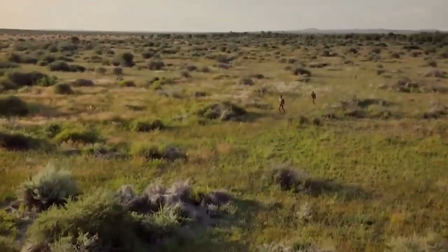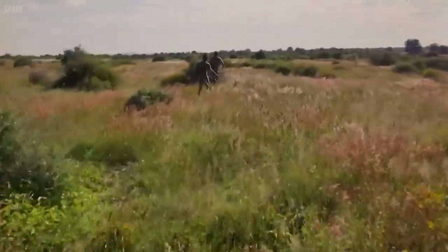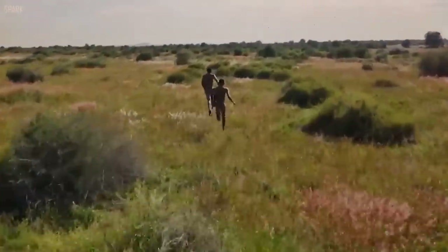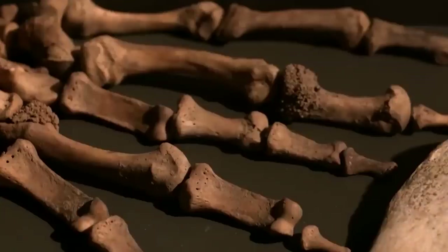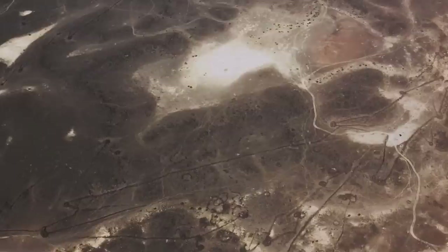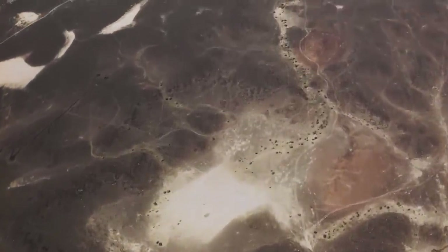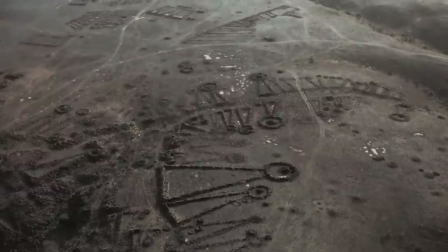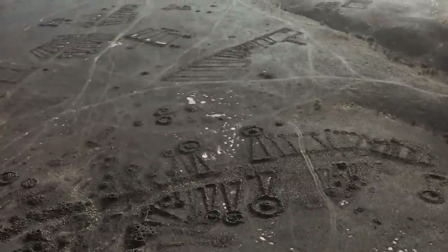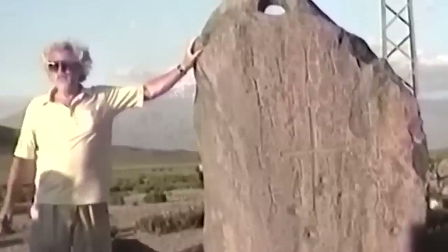Researchers have located thousands of enormous stone constructions all over the Arabian Peninsula, from Jordan to Saudi Arabia to Syria, Armenia, Kazakhstan, and Iraq. British Air Force pilots initially noted the V-shaped arrangements in the 1920s, and for more than a century, specialists have argued over their purpose. Recent satellite photographs and drone surveys in Saudi Arabia's Uwairi Desert have confirmed a widely held belief.